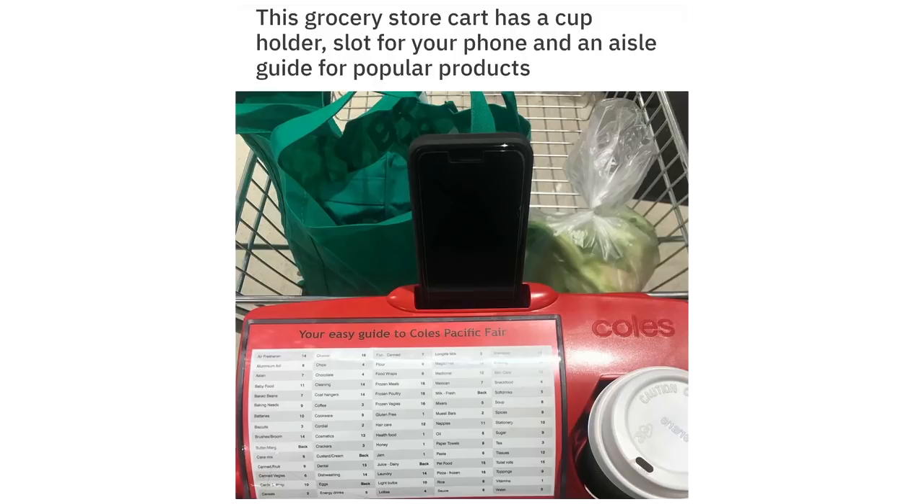This grocery store cart has a cup holder, slot for your phone, and an aisle guide for popular products.